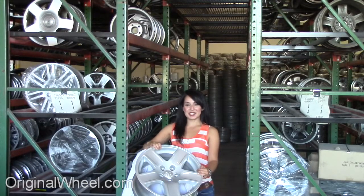Welcome to OriginalWheel.com. Are you in search of factory original Dodge Colt wheels? OriginalWheel.com has used Dodge Colt wheels. Just click on the link at the bottom of this page — it'll take you directly to the OriginalWheel.com website. All you have to do is select the year of your Dodge Colt.